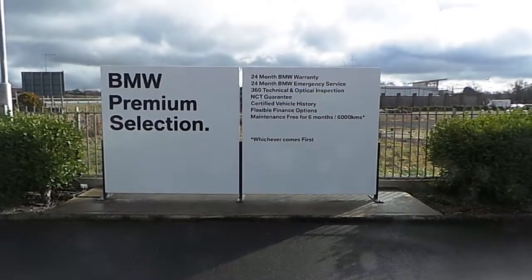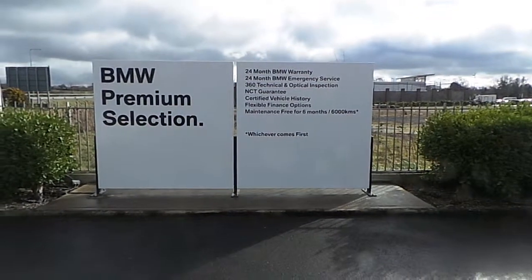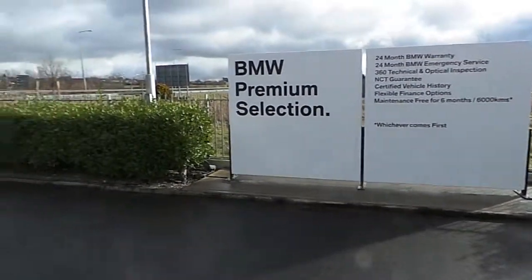This car also falls under the BMW Premium Selection banner, which means you get features such as a 24-month BMW warranty, along with flexible finance options and certified vehicle history, to name but a few.